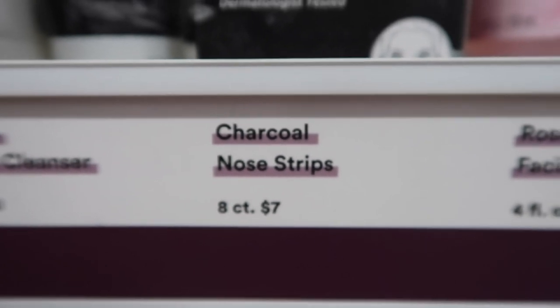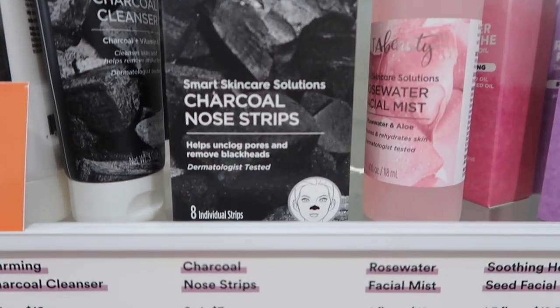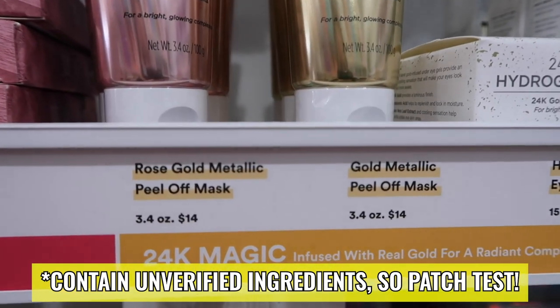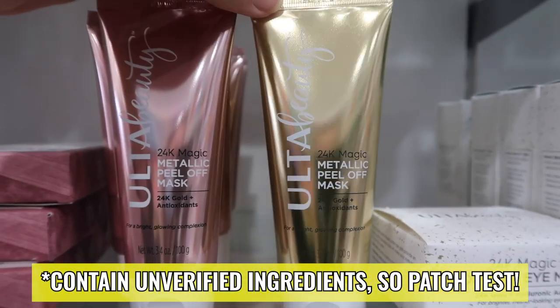We've left the makeup realm and are heading into skincare. Most products in their skincare range aren't everyday routine items — no face wash — but they do have some masks. First up, Charcoal Nose Strips — $7 for eight strips. They also have two peel-off face masks, though both have a couple of unverified ingredients so patch test them: the Rose Gold Peel-Off Face Mask and the Gold Peel-Off Face Mask, each $14 for 3.4 fluid ounces.